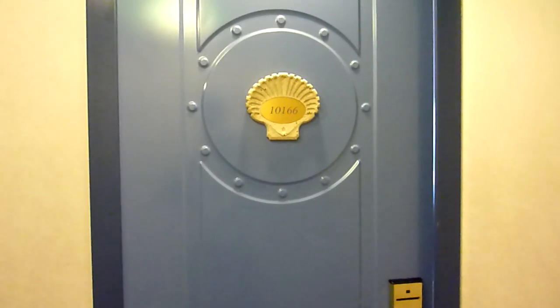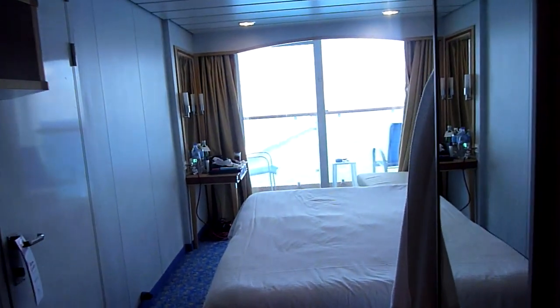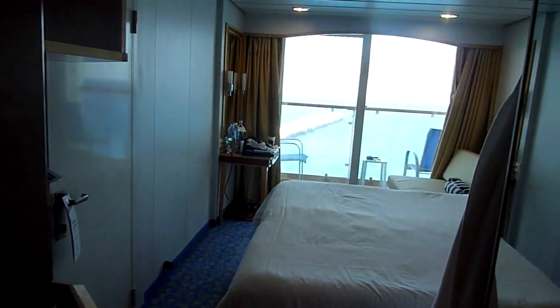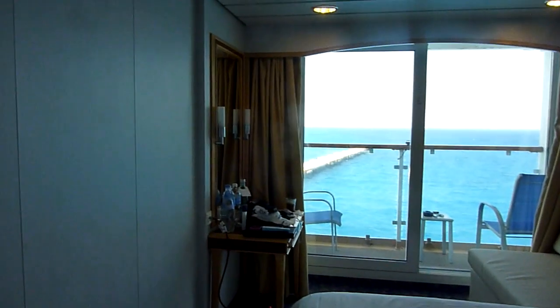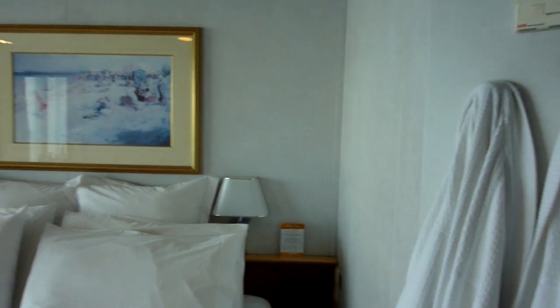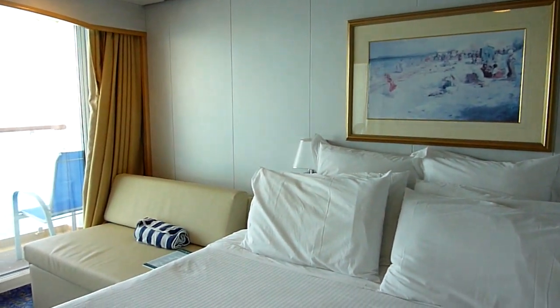Hello, this is Mike reviewing cabin 10166 on the NCL Spirit. This is our balcony cabin. It's just a little smaller than the balcony cabins we've had on Carnival and Royal Caribbean, but it's adequate size for two people.